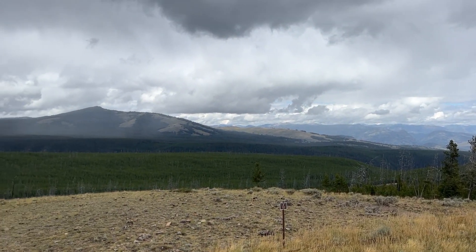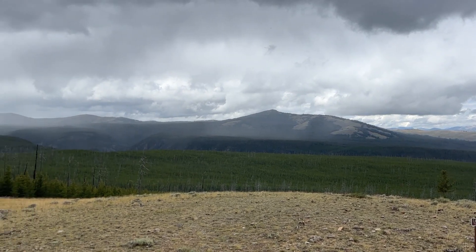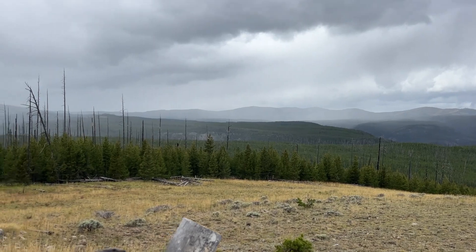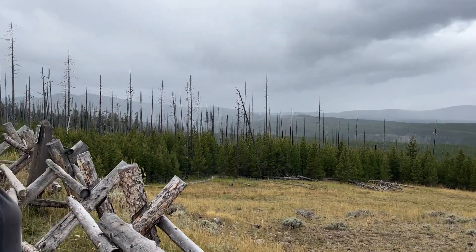We just passed Mount Washburn and Dunraven Pass. We're going to be doing all those hikes in the next few days — the north rim and south rim of the Yellowstone Grand Canyon. And I might even bring Sharon along with me.